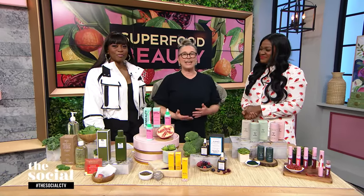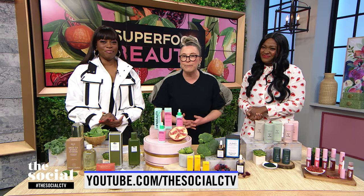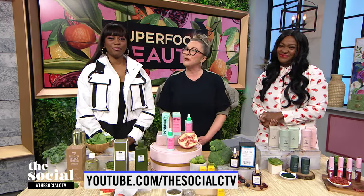Thank you for bringing all of these incredible products here today — such great info. For a recap, head to our YouTube channel after the show. Drop your comments below and join the conversation. Don't forget to like and subscribe for more on everything from food and fashion to pop culture and current events. See you soon.